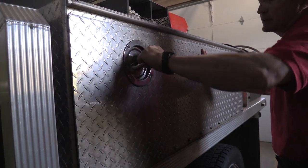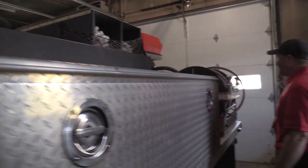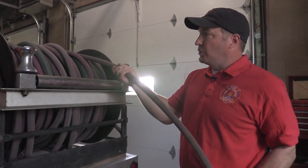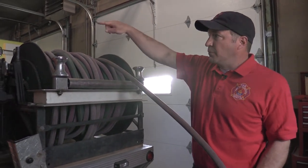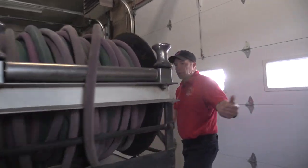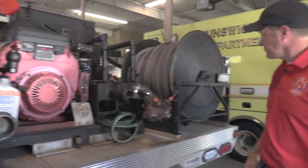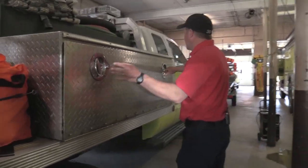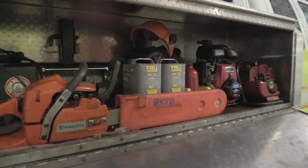This truck actually has a tank of water on it — this is the water tank right here. We have what we call booster lines: small lines that come off this reel of hose. We can pull those way into the woods and pump the water from the tank through the line to the fire. This is the actual fire pump that pumps the water from the tank through the hoses. And on this side is another toolbox where we keep chainsaws, small water pumps, and even a winch in case the brush truck gets stuck.